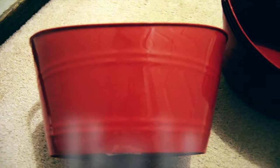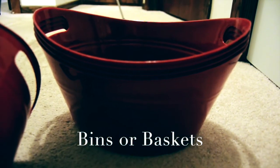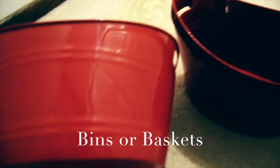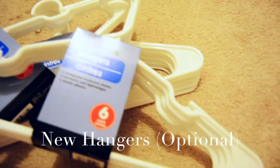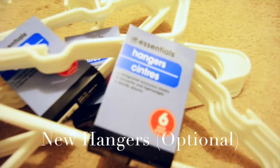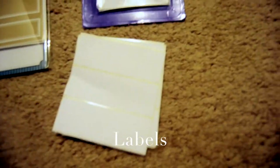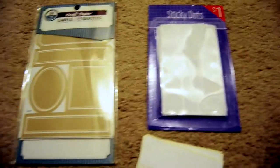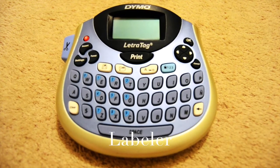So here are the things that you will need to get started. Bins or baskets — I purchased these from the dollar store. I got five of them, a dollar a piece. You could also get hangers; that's completely optional, but I got these from the dollar store as well — three packs with six in each. Labels, either from the dollar spot at Target or Michaels, or you could use a labeler, which I will be using.